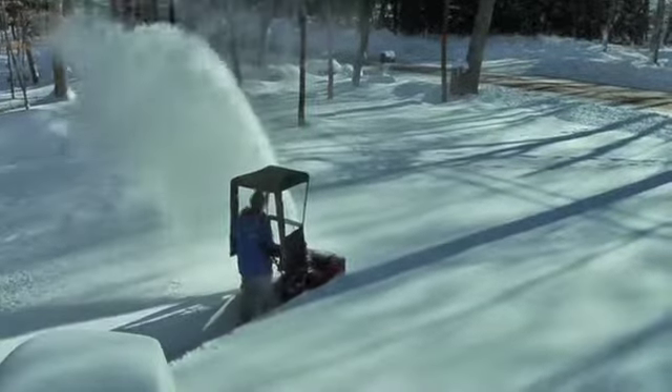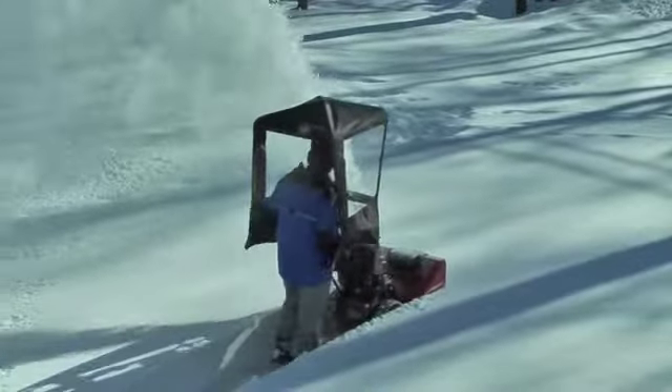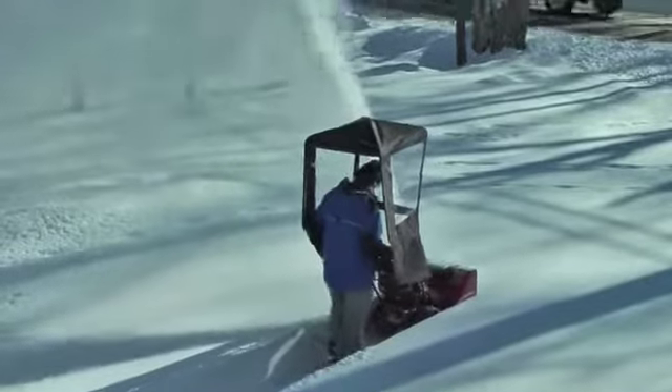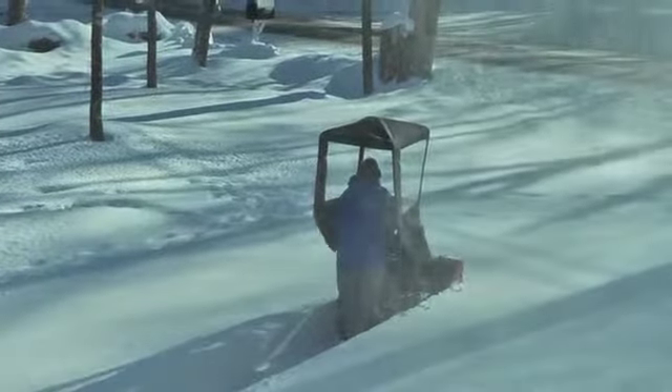Maybe this is Steve with a snow blower — he's out there doing his thing. It's quite fascinating to watch, may not be so fun doing, but it is interesting to watch how that snow swirls around.